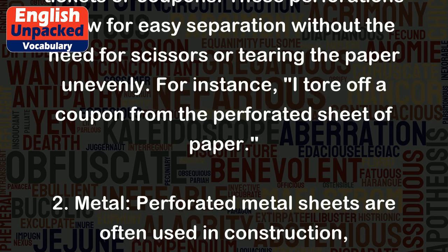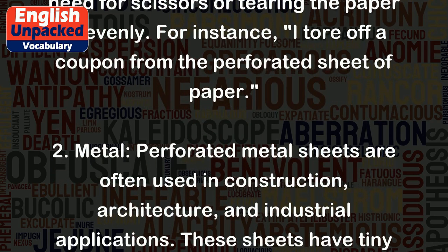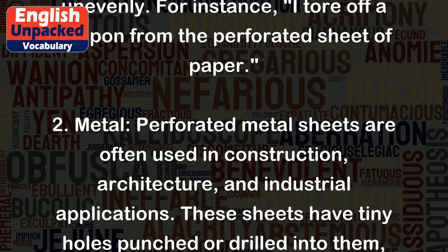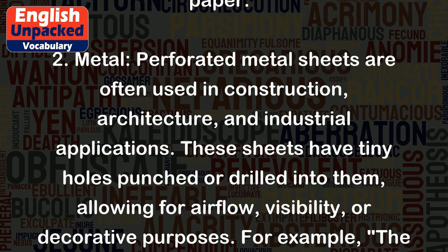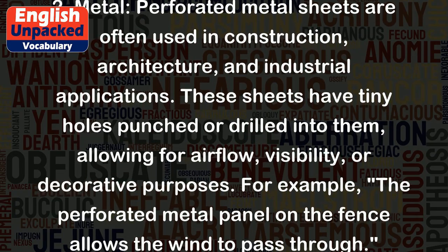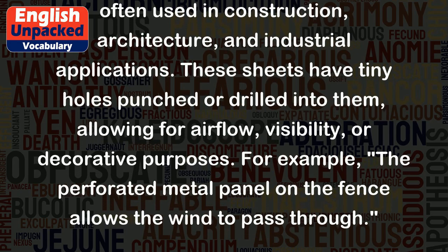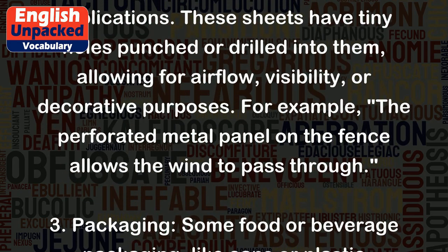2. Metal: Perforated metal sheets are often used in construction, architecture, and industrial applications. These sheets have tiny holes punched or drilled into them, allowing for airflow, visibility, or decorative purposes. For example, the perforated metal panel on the fence allows the wind to pass through.